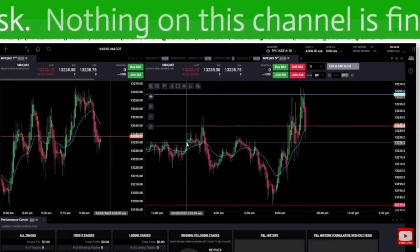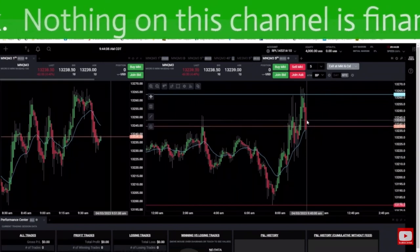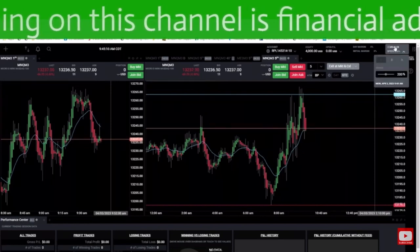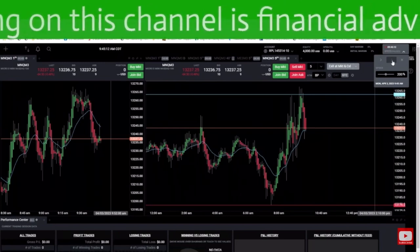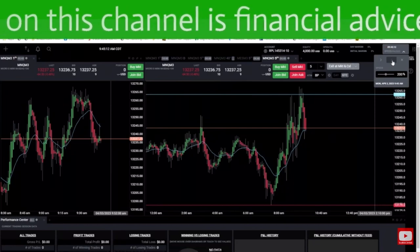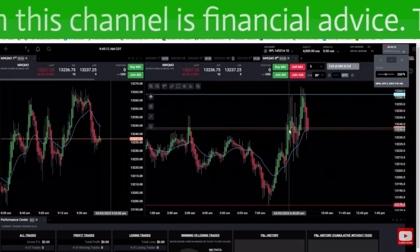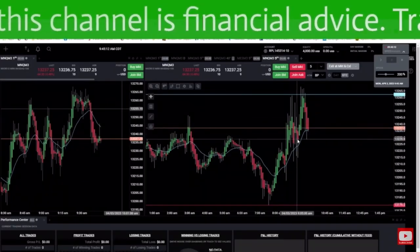I'm looking for people in pain. These candlesticks are not just candlesticks — they're people in pain. Yes, there are robots trading too, but big money, big pain. I'm looking for traders in pain and when they're going to exit. My way of trading is not worried about getting the very best possible price. My goal and trading style is to get the trade in my favor and in profit right away. I hate being in drawdown, I hate chopping around, I hate watching my trade go up and down.